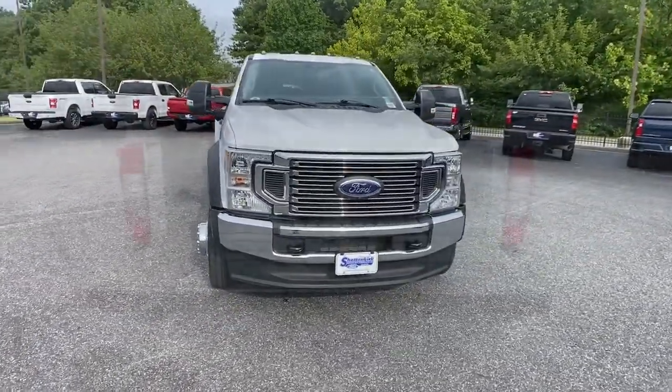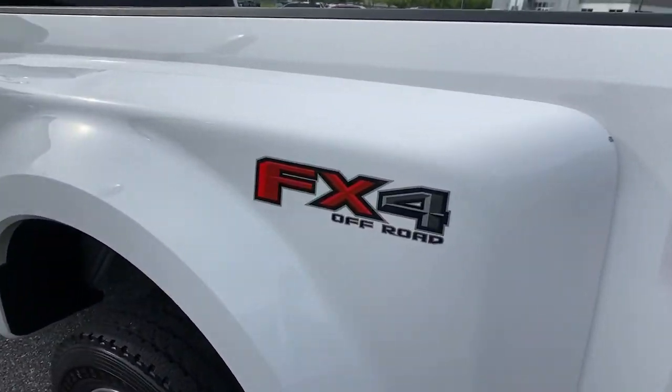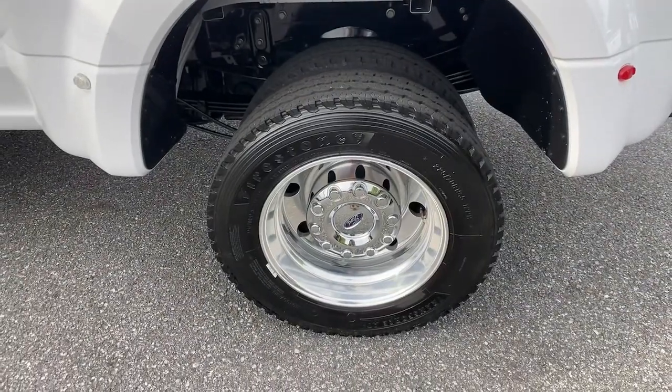Keyless entry, bed liner, electronic stability control, aluminum wheels, intermittent wipers, running boards, trip computer, four-wheel disc brakes, power steering.